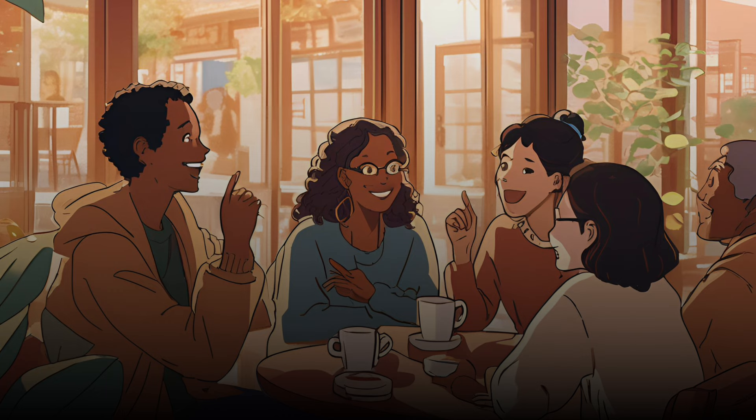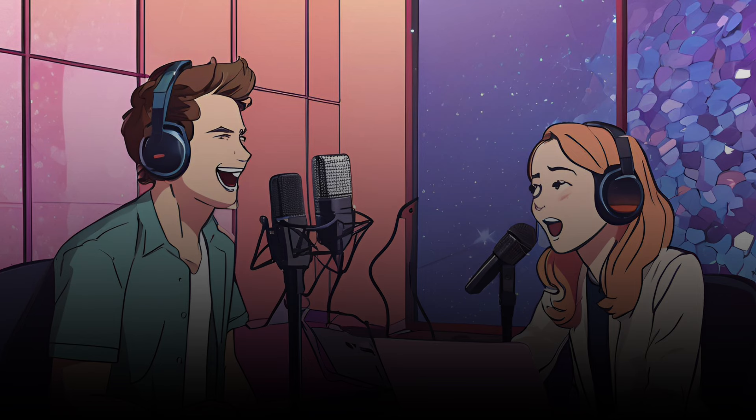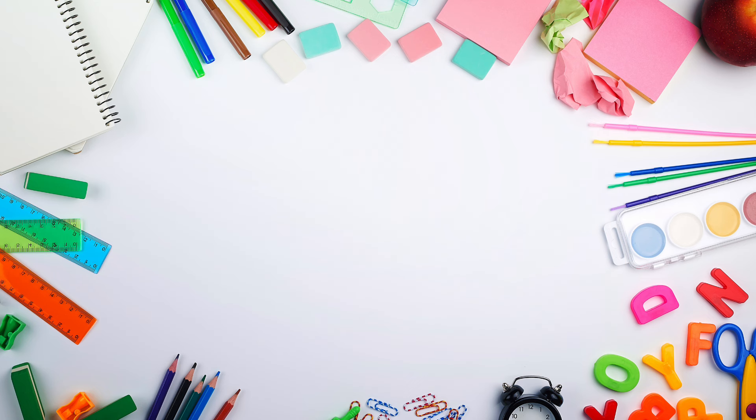Thanks so much for joining me today, Emma. This was such a helpful conversation. Thanks for having me, Andrew. I hope our listeners find these tips useful and start incorporating them into their daily lives. All right, everyone — thanks for tuning in, and we'll catch you in the next episode. Keep practicing, and soon you'll be thinking in English like a pro. Don't forget to check the free PDF in the description for more useful vocabulary. Goodbye, and we'll see you in the next episode. Let's look at some words related to today's topic.